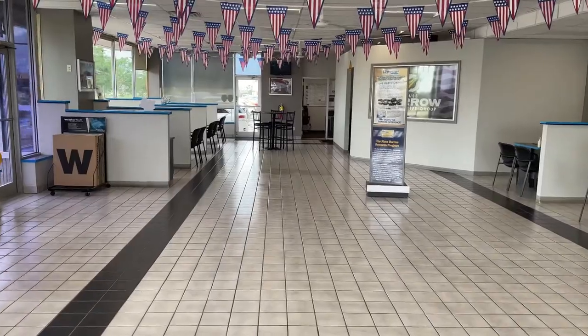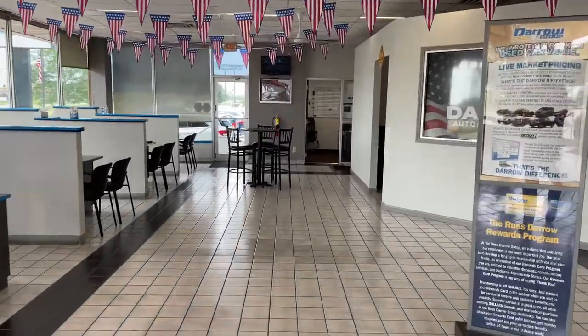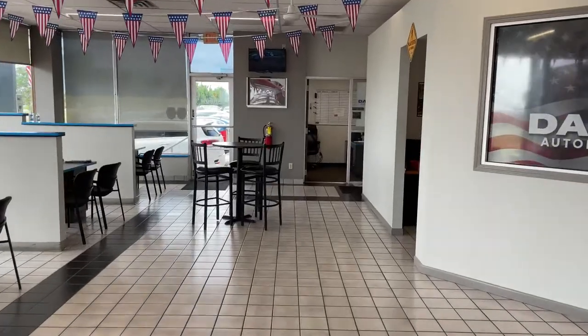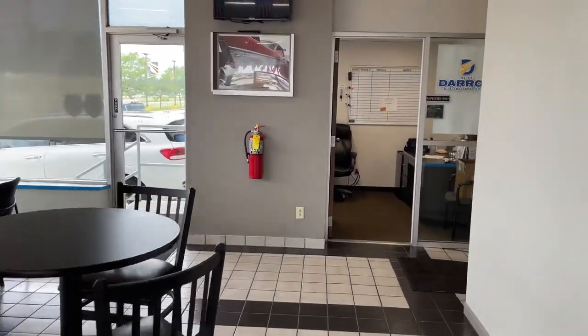Step inside the front door and you'll see the desks where our experienced sales team members sit. They'll greet you warmly, and any of them will be more than happy to help you with your next vehicle purchase or answer any questions you may have.